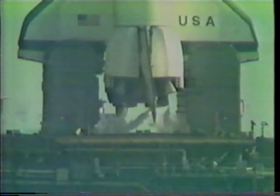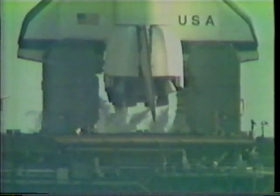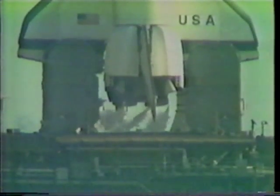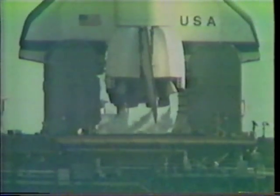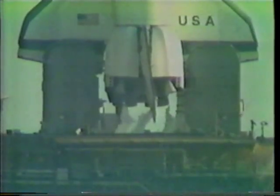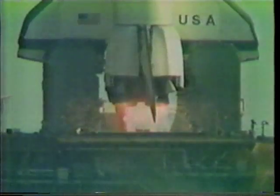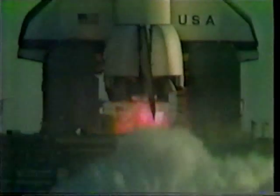T minus 15, 14, 13 — T minus 10, 9, 8, 7, 6, 5, 4 — we've gone for main engine start. We have main engine start.